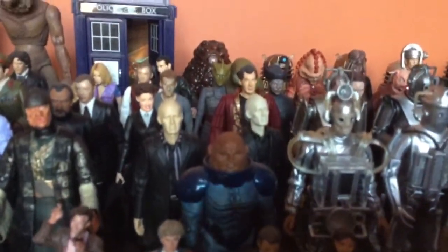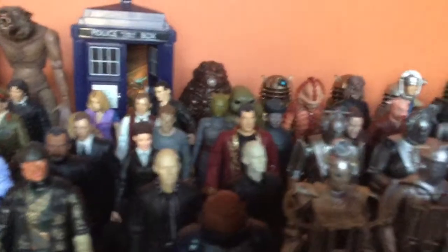You see the War Doctor in the front. It's very, very impressive.